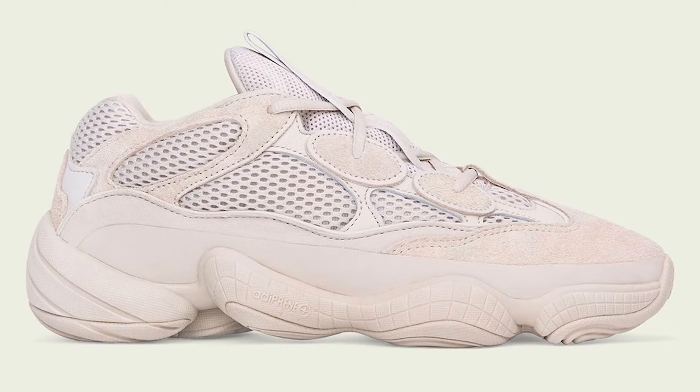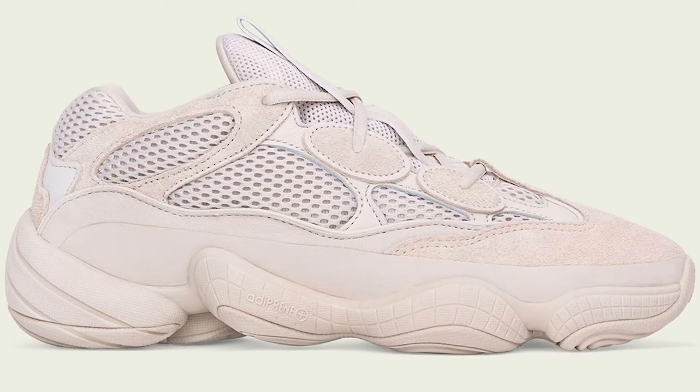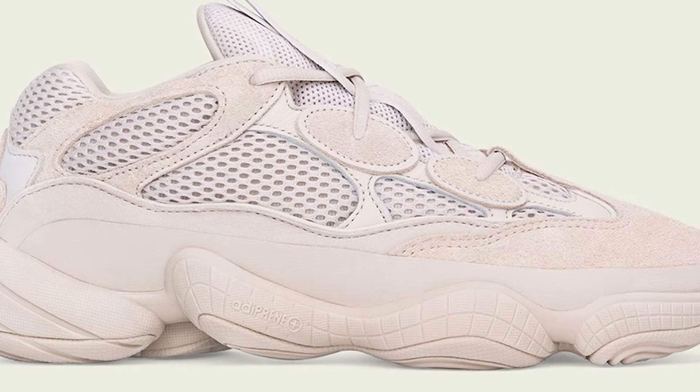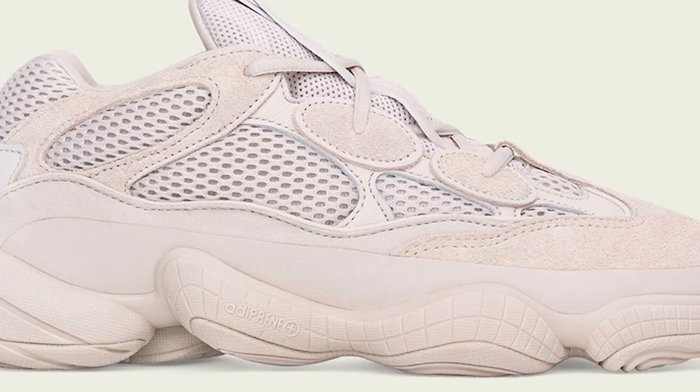Next we got the Yeezy 500 Blush, which first dropped in 2018. These were supposed to restock last fall but got pushed back due to the pandemic. The 500 features a monochromatic beige upper composed of suede leather mesh with nubuck accents, a rubber mud guard along the top of the midsole, reflective piping details around the lace eyelets, Adiprene cushioning, and a tonal rubber outsole. These will be released on February 19th for $210 USD, and these are actually one of my favorite 500s to ever drop.